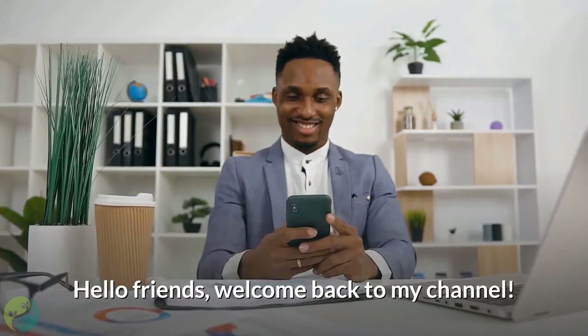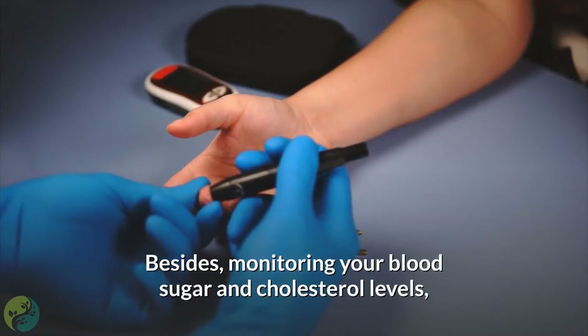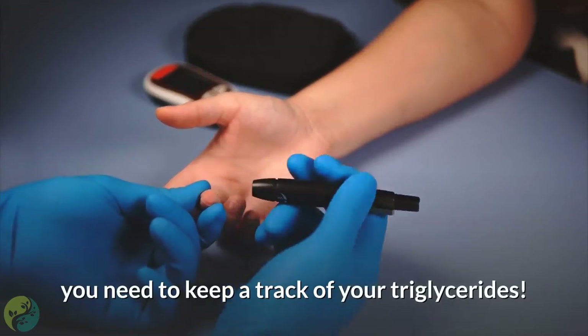Hello friends, welcome back to my channel. Besides monitoring your blood sugar and cholesterol levels, you need to keep track of your triglycerides.